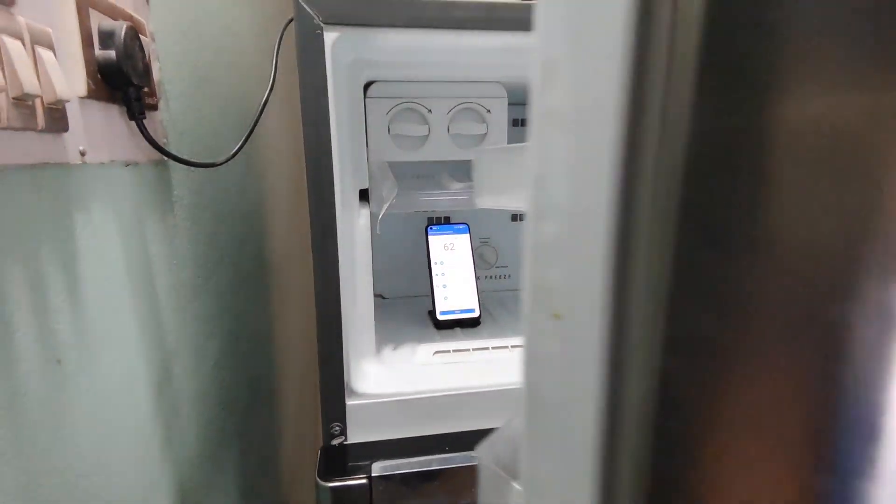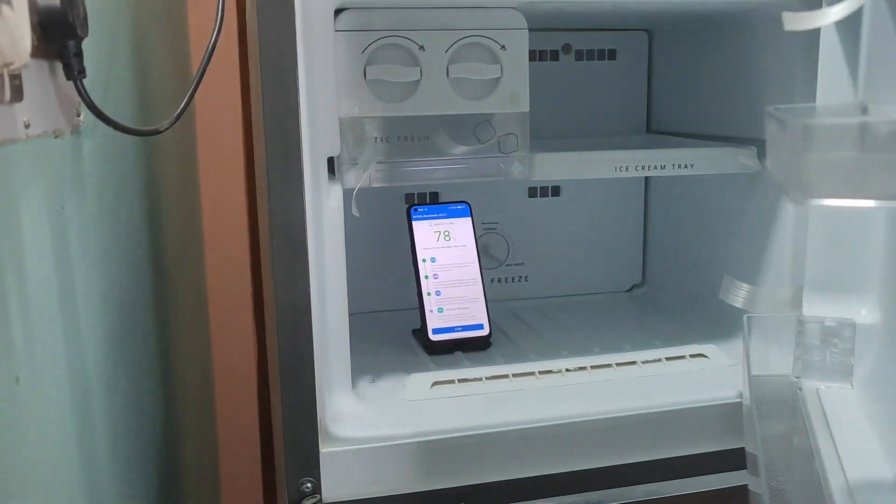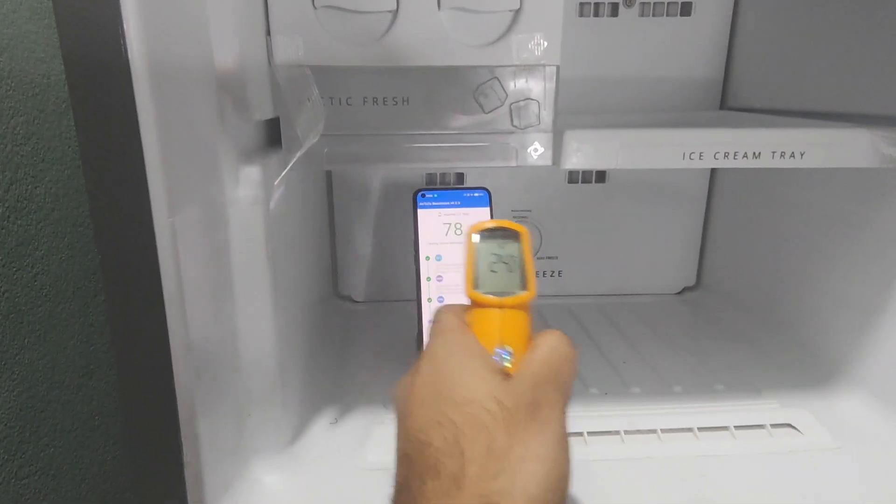The temperatures are maintaining pretty low, not much change. So using the freezer test, the temperature of the phone will not increase much. I'm checking the freezer temperature and phone temperature from time to time throughout the test.